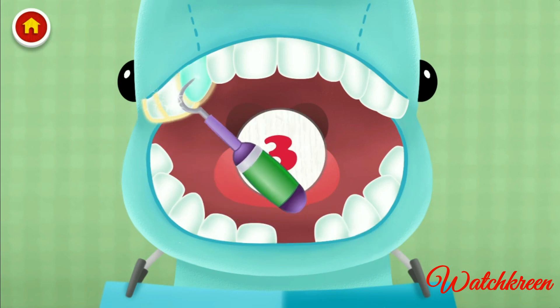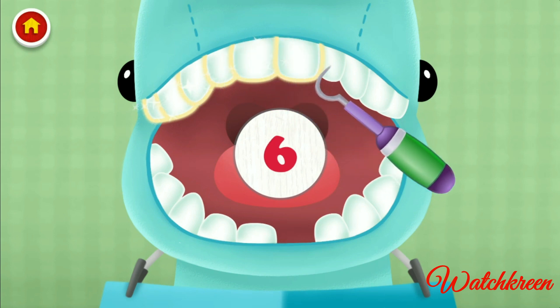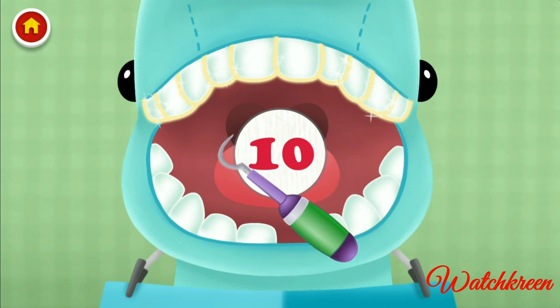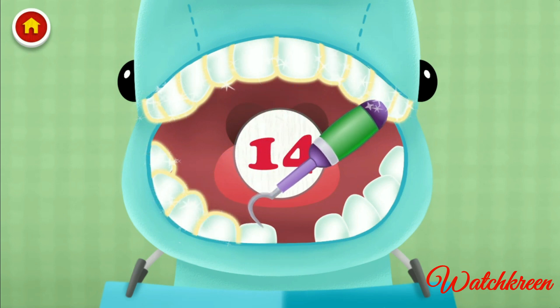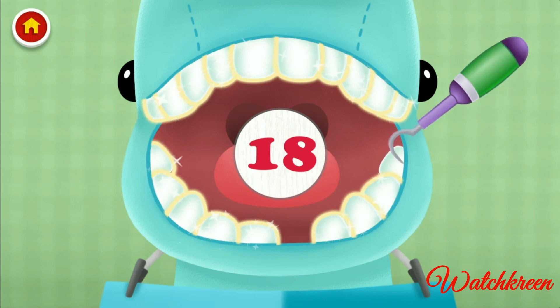One, two, three, four, five, six, seven, eight, ten, 11, 12, 13, 14, 15, 16, 17, 18, 19.